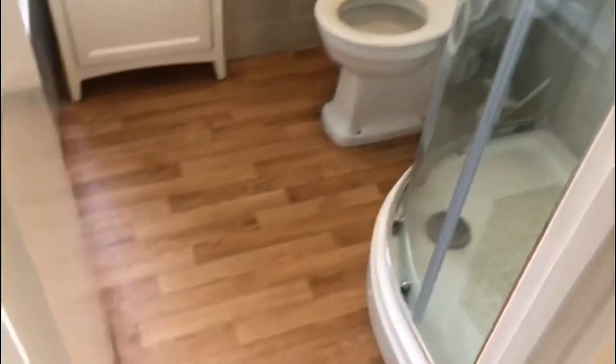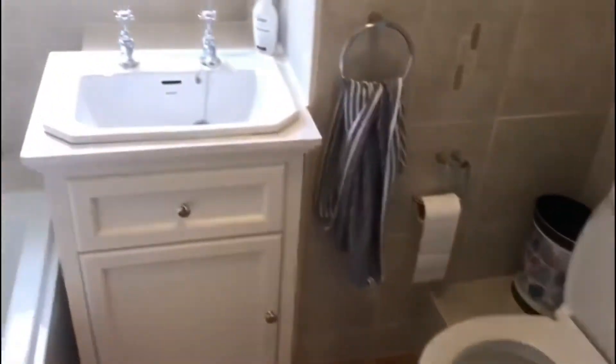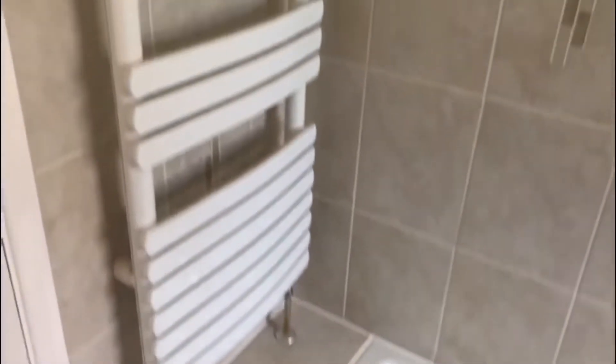Next to the kitchen is the bathroom, which has a separate shower, loo, basin, bath, and towel rail.